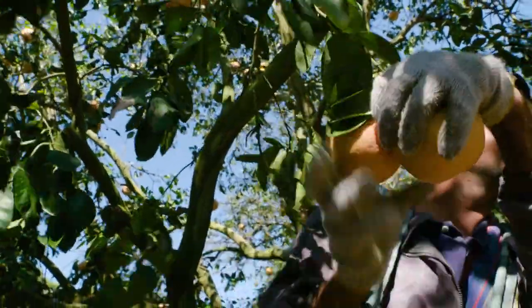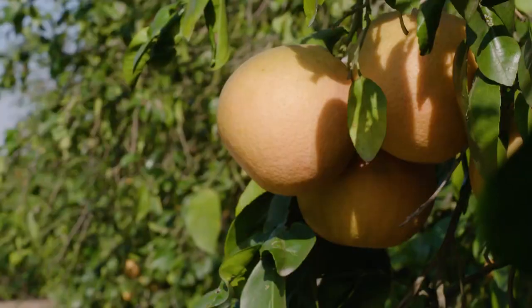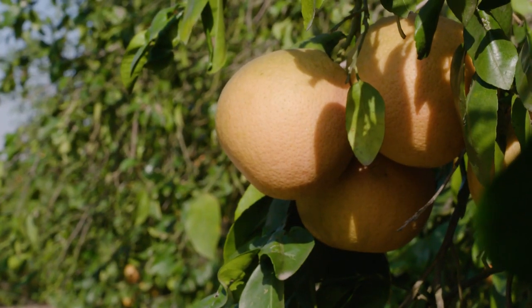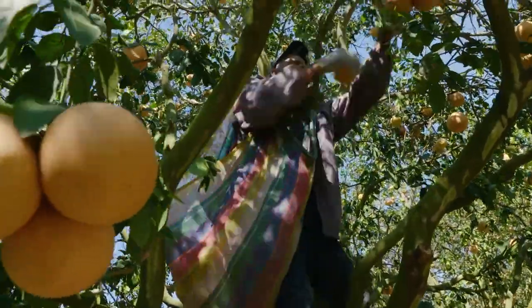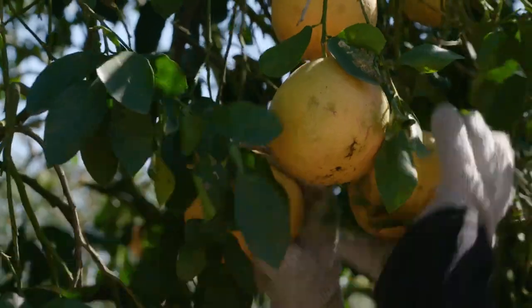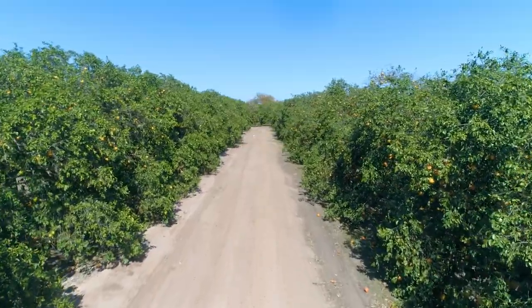Here in Texas we have a very unique climate, we have a unique soil, we have a unique rootstock, and all of those combined make for a very, very good grapefruit. Very low acid, high sugar, dark red in color, and it's something that if you are a grapefruit eater, you would love a Texas grapefruit.